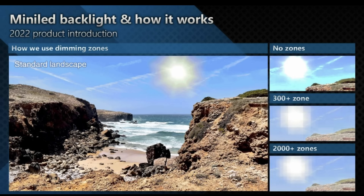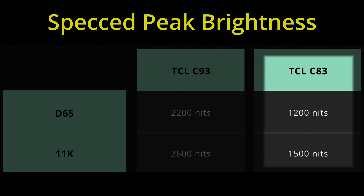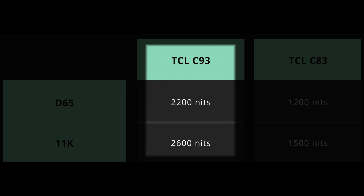One of the key strengths of MiniLED technology is the peak brightness it is able to achieve. Would you like to explain how bright these TVs can get? The C83 is 1200 nits in D65 and above 1500 nits in standard or dynamic modes. On the C93 side, we have 2200 nits in D65 and 2600 nits in D11.